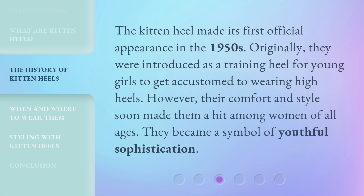The kitten heel made its first official appearance in the 1950s. Originally, they were introduced as a training heel for young girls to get accustomed to wearing high heels. However, their comfort and style soon made them a hit among women of all ages. They became a symbol of youthful sophistication.